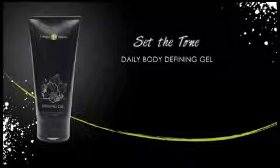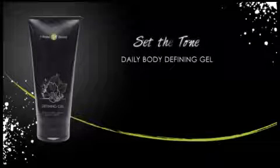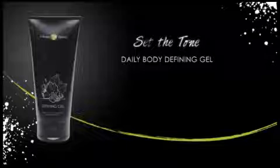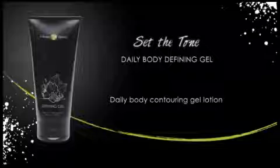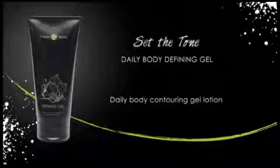Luxurious hydration meets contouring results with this favorite It Works product. Defining Gel is a daily gel contouring lotion made with all natural active ingredients that provide intense hydration.